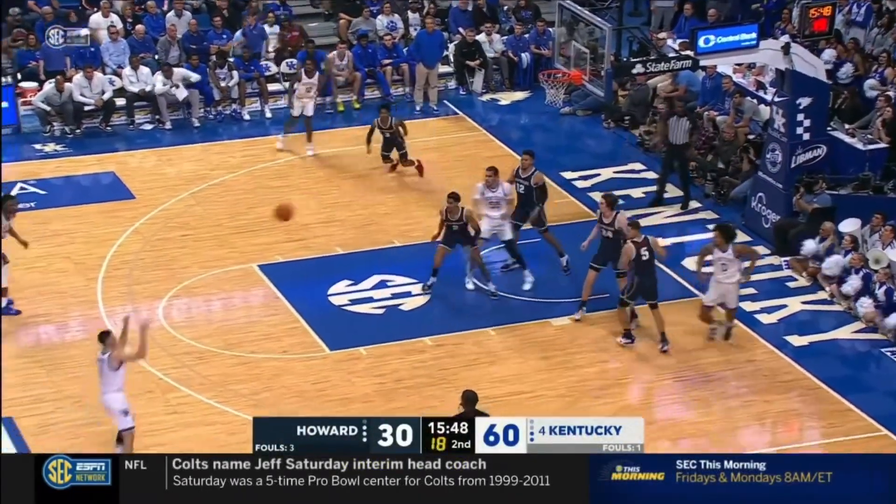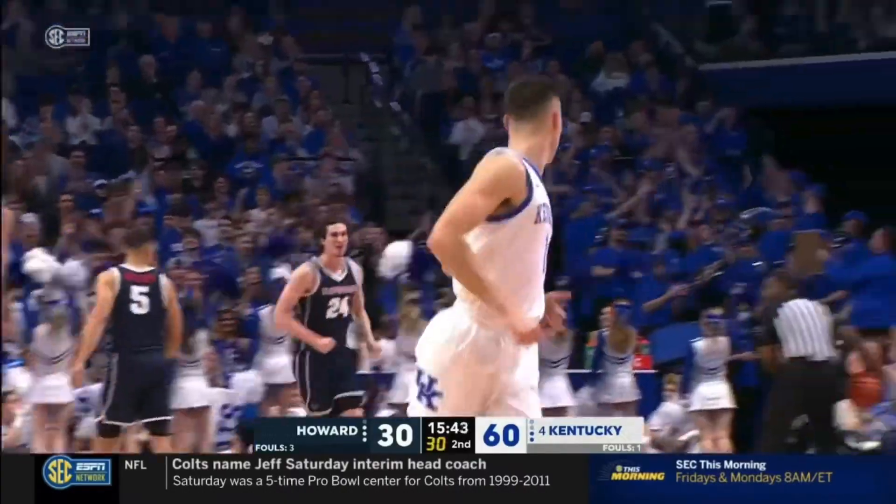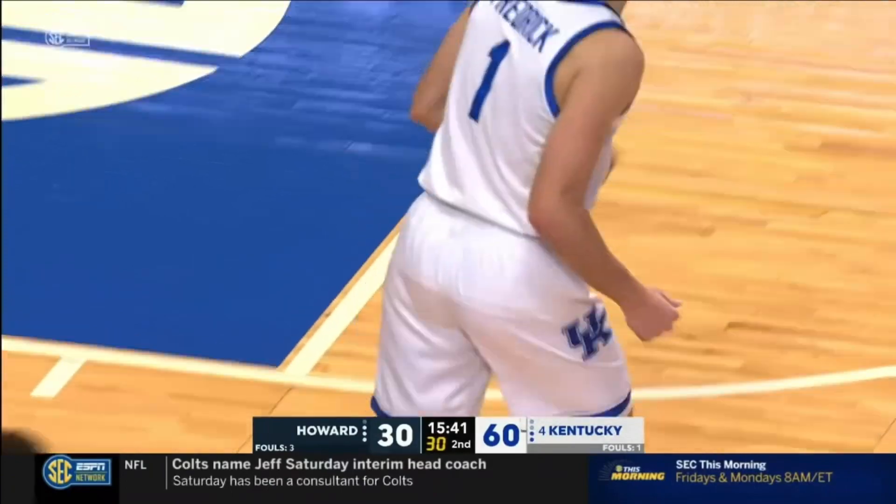Rebound by Toppin off the missed free throw. CJ Frederick for three — automatic. Get used to seeing a lot of that this year. There's not a better shooter at all of college basketball than CJ.